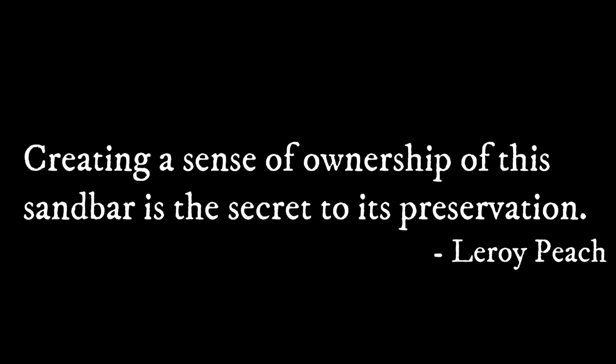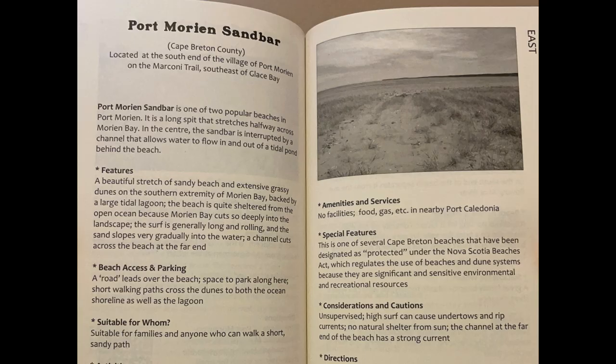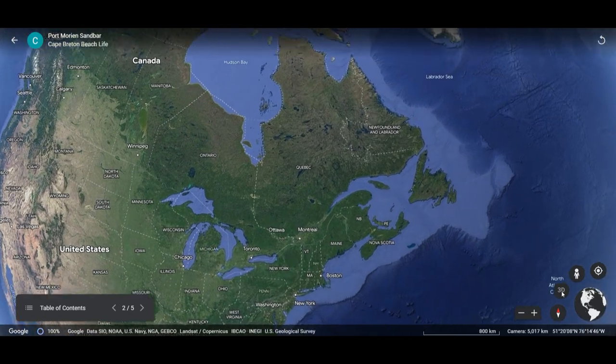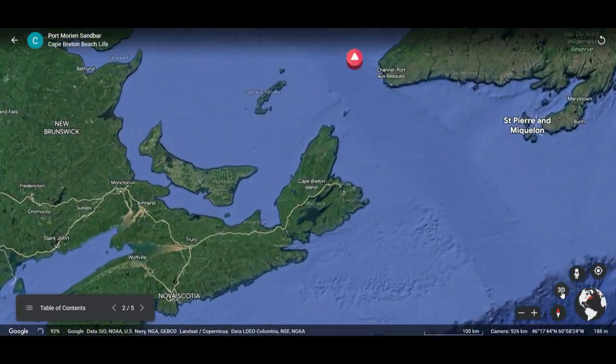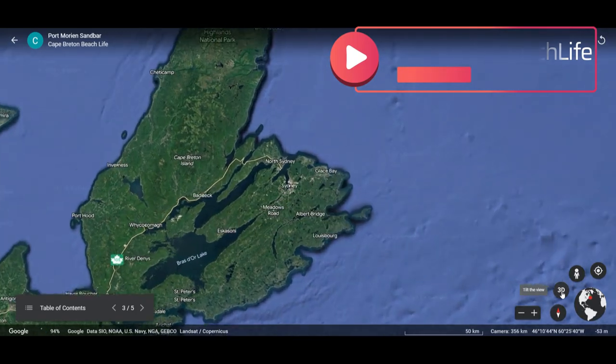Creating a sense of ownership for this sandbar is the key to its preservation. A little about this channel: in 2023 I decided it would be fun to visit all the beaches on Cape Breton Island. I believe that there are over 80. I don't know how long this is going to take, but today we're going to Port Morian Sandbar.